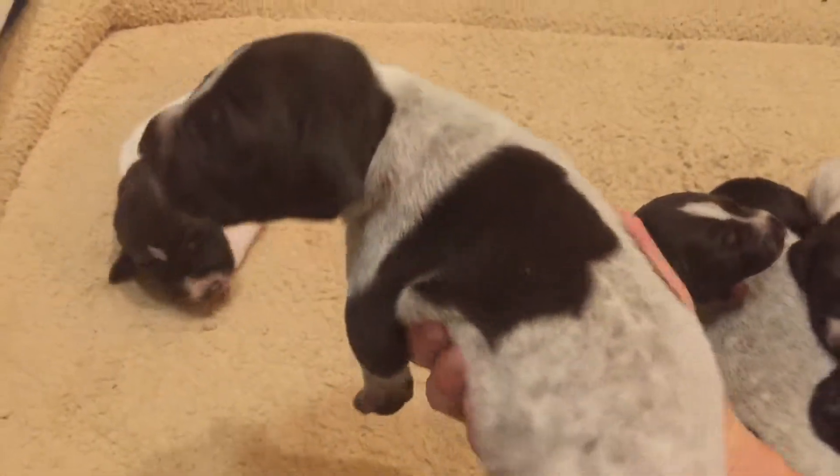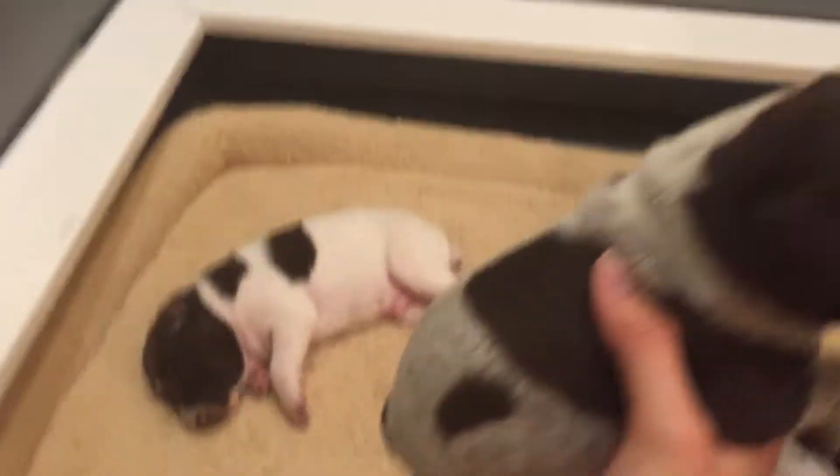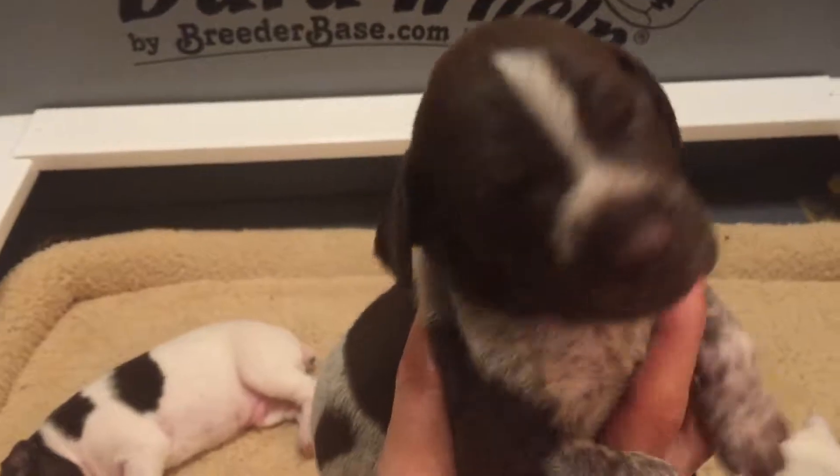Then we have this guy — he's going to be gray and liver ticked like his dad. He's got some great markings and there's his cute face.